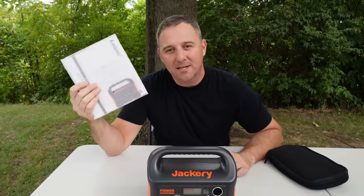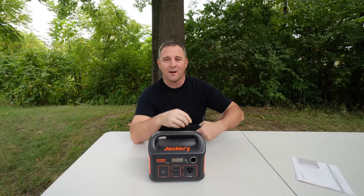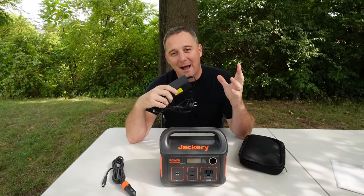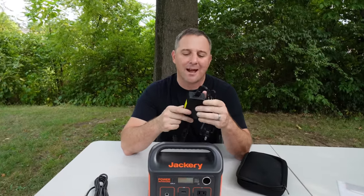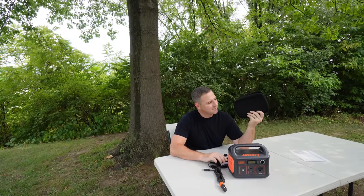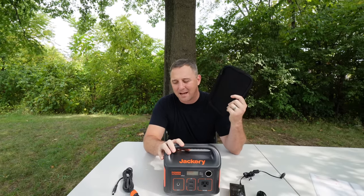In the box, you get a warranty card, the device of course, and then a neoprene bag with two charging cables in it. You have your DC to DC charger cable, which hooks into your car's outlet and into the device to provide power. The next item is the AC charging cable, which can provide up to around 60 watts of power to the Jackery 290. I don't know how useful this neoprene case is going to be in practice — maybe if it was orange it might help you remember the cables are in there, but otherwise I'm not sure if this is something I would actually use.